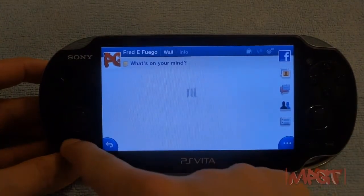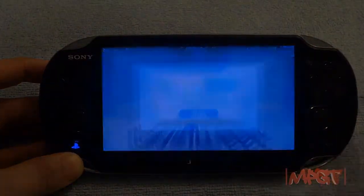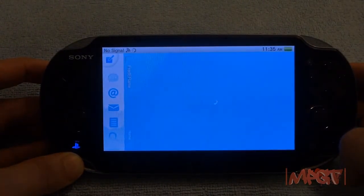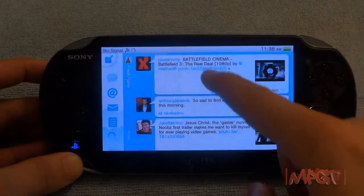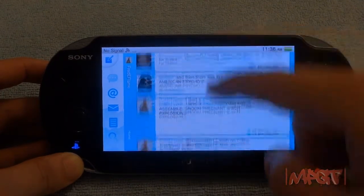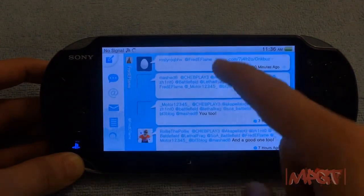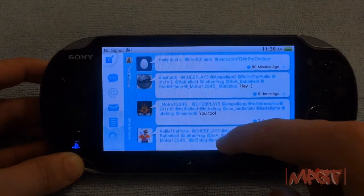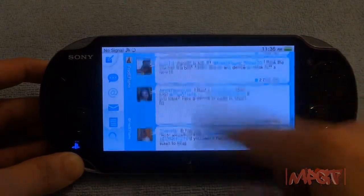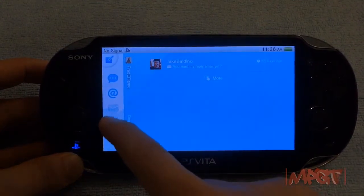Now let's go into the LiveTweet app. LiveTweet is my favorite app for Twitter on any platform or device. I like the blue and white, how responsive it is, and how well the virtual keyboard on the Vita works with Twitter integration. I give this a perfect score — this is how all apps should work on the PlayStation Vita.